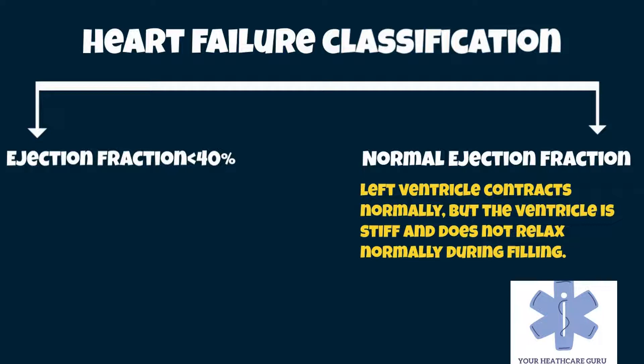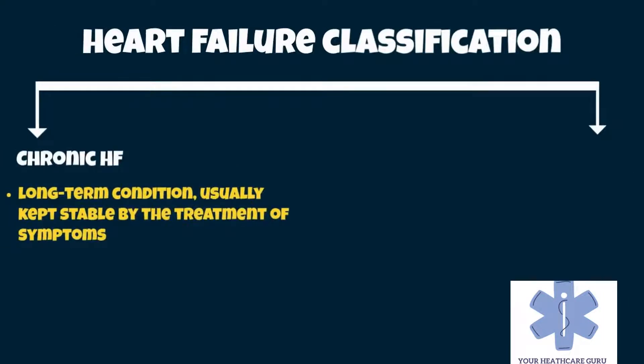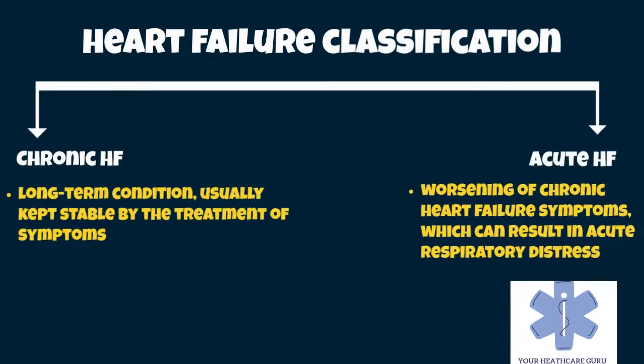Heart failure may also be classified as acute or chronic. It is a long-term condition, usually kept stable by the treatment of symptoms. Acute decompensated heart failure is a worsening of chronic heart failure symptoms, which can result in acute respiratory distress. High-output heart failure can occur when there is increased cardiac demand that results in increased left ventricular diastolic pressure, which can develop into pulmonary congestion, also known as pulmonary edema.